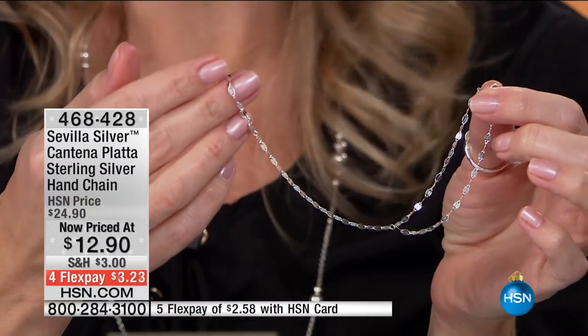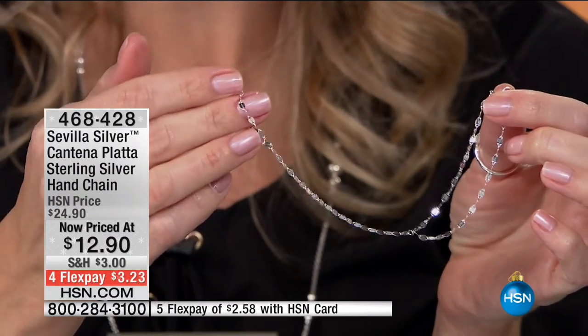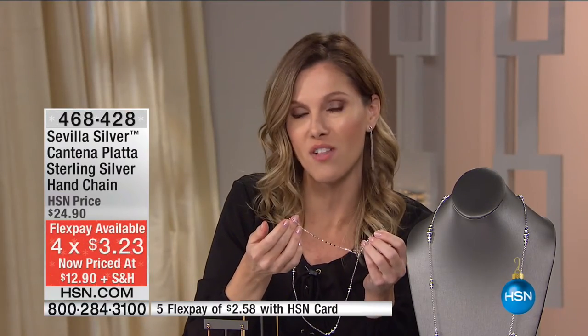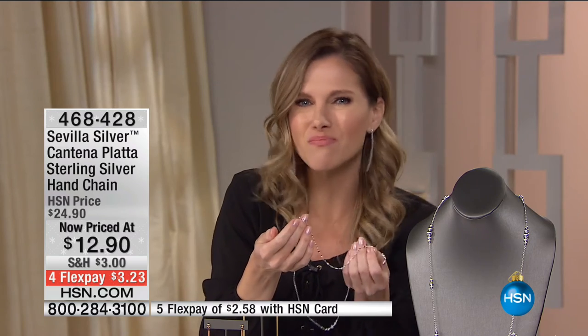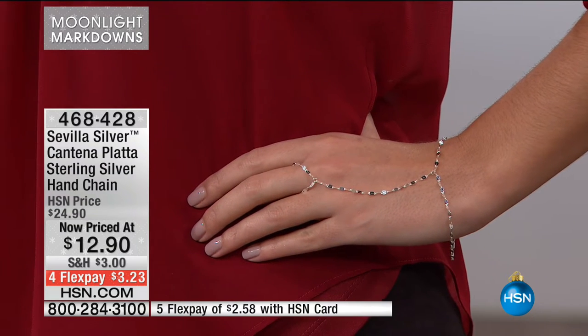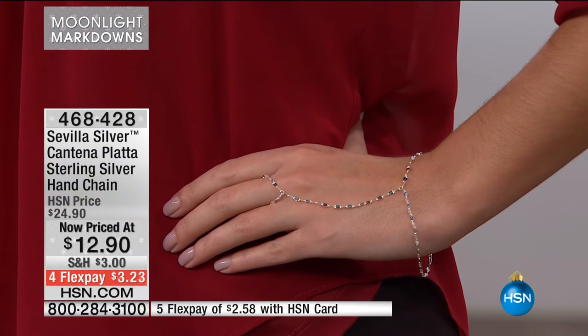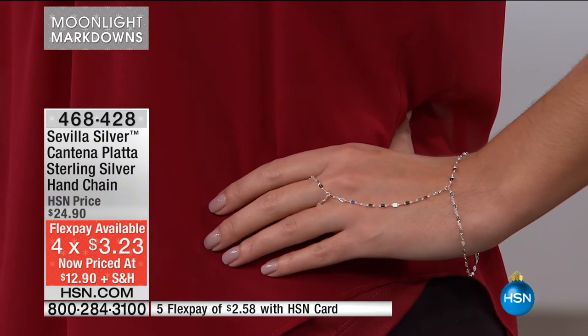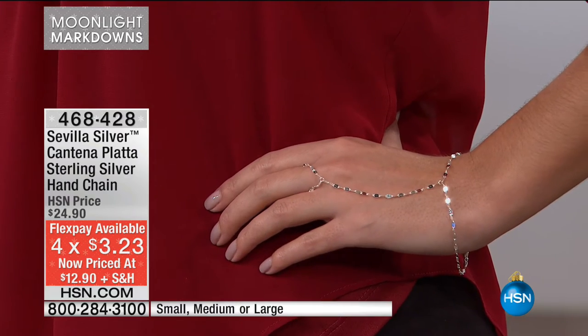Whether it's your Bible study group or the women you have lunch with every week — those special people will never find this anywhere else, and it's $3.23 on Flex. You can't go into a jewelry store and find a hand chain like this. It's special, unique, feminine, and fun. Even if you only wore it twice — that's like two lattes. And there are really three elements in one: a bracelet, a chain, and a ring. $12.90. Welcome to Moonlight Markdowns — amazing opportunities.